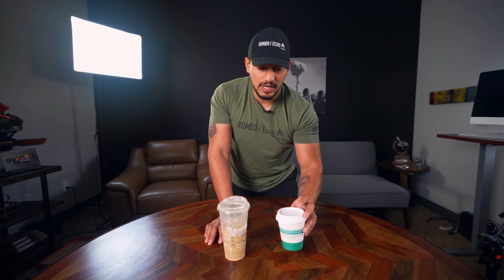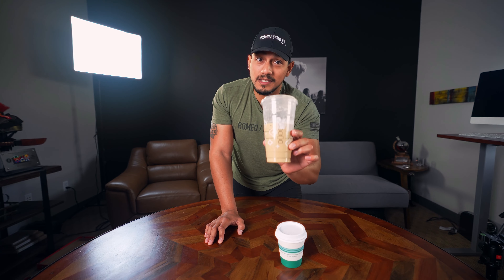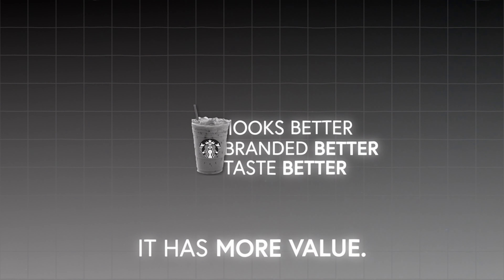Everything about this looks way better than this generic cup, even though the generic cup might actually be better. There will be people that buy the generic cup of happiness, but more people buy the branded one. It looks better, it's branded better, and the perception is that it's going to taste better and adds more value. That's the importance of great branding and curb appeal.